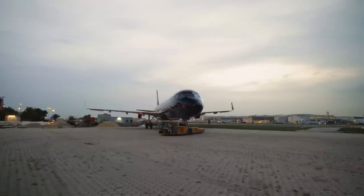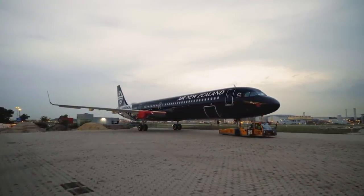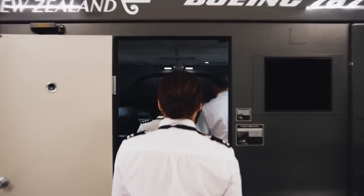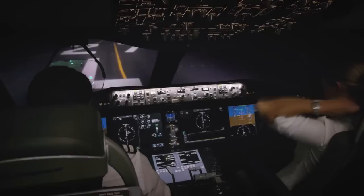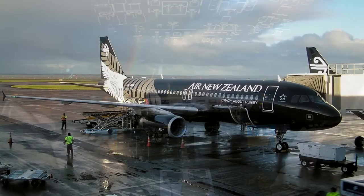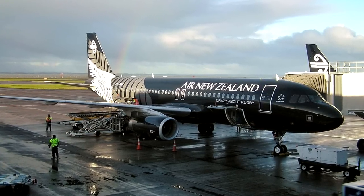The airline has 6 A320neos on order and 14 A321neos. The first planes to arrive will be configured for international short-haul routes to Australia and the South Pacific, and will seat around 214 passengers in a single-class configuration. These planes will be replacing all 30 of their current A320s in the fleet.